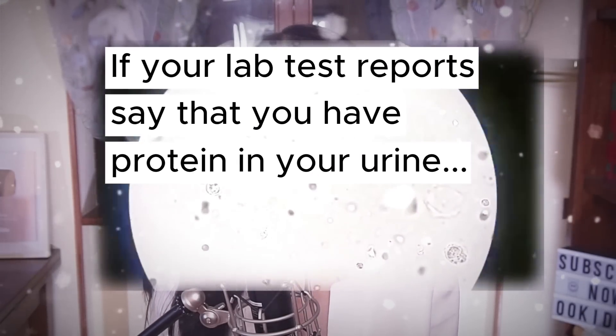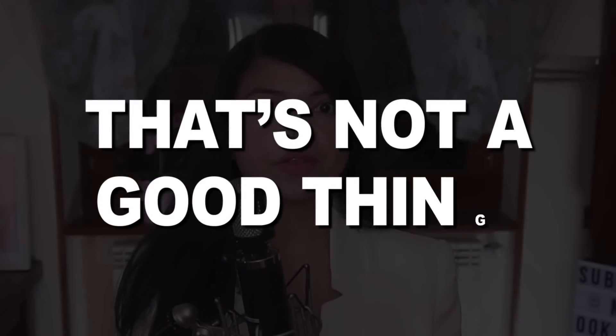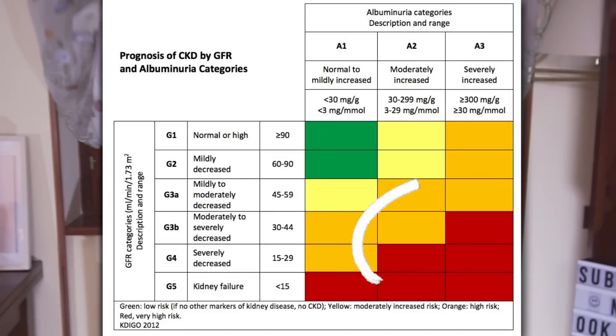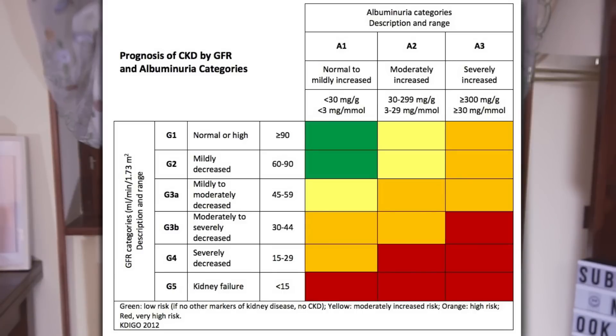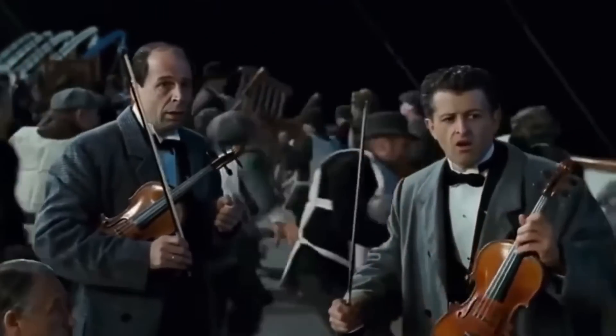If your lab test reports say that you have protein in your urine and flashing that dreaded albuminuria warning, that's not a good thing. And if you are in the red and doing anything right now that doesn't involve taking care of your kidneys, that's just like rearranging lounge chairs on the deck of the Titanic.